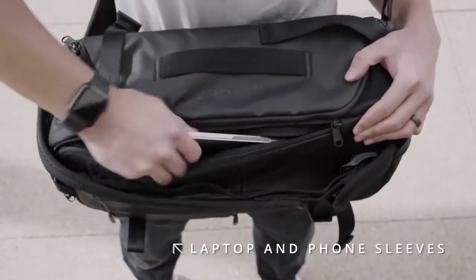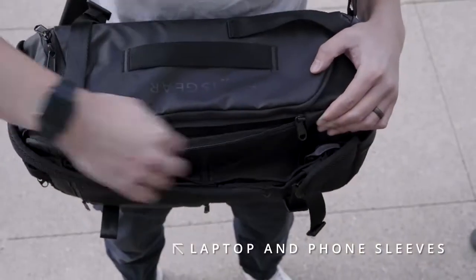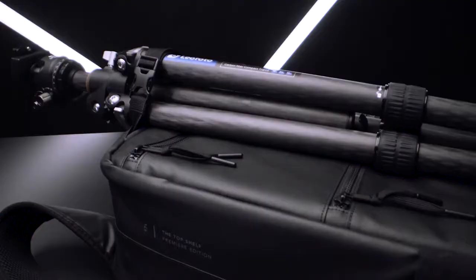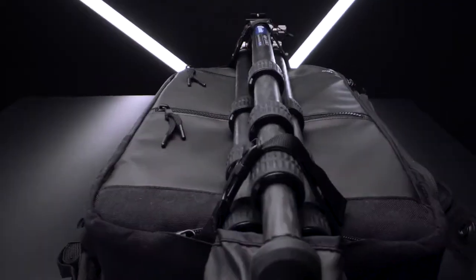Top Shelf also features a side pocket with a hidden laptop sleeve and phone slot, two additional front pockets for extra gear, and a hidden tripod strap for easy carry.